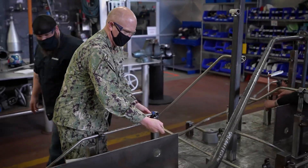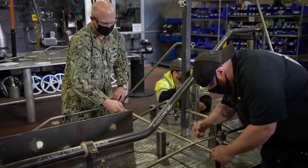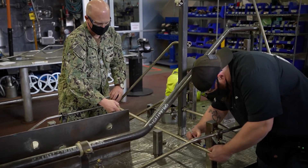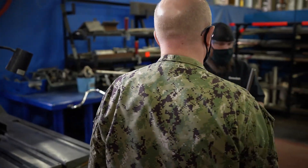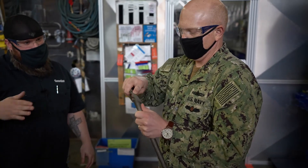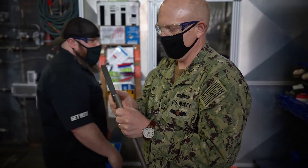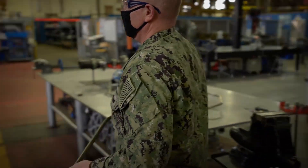That looks like about where we want to go. We want to make sure we're cutting it right at the face of that fitting, and then we've got our half inch. We also want to make sure we deburr our pipe so nobody gets cut — taking it off the top and then around the sides. Let's go give it a shot.